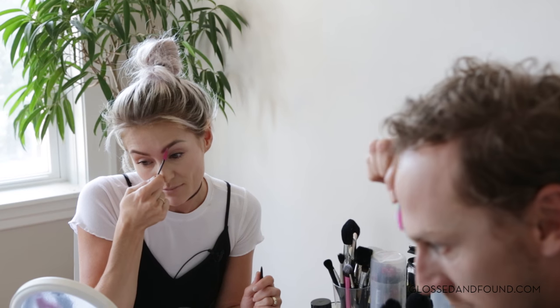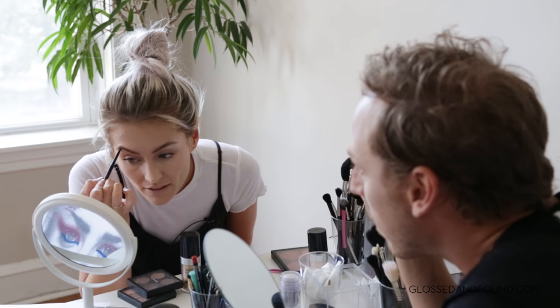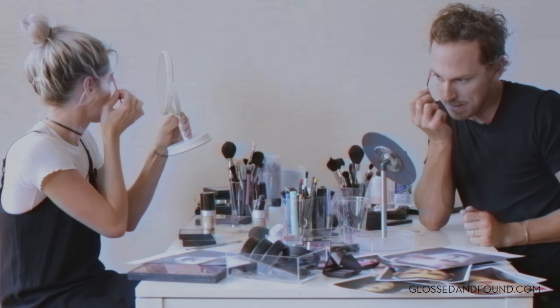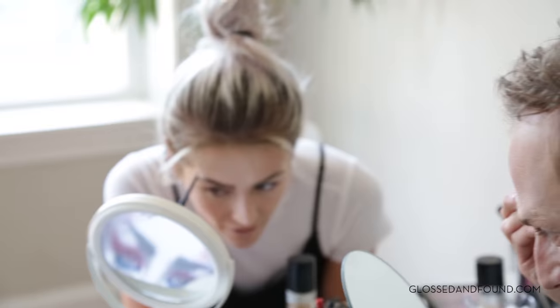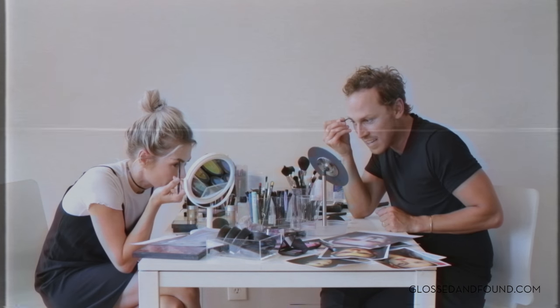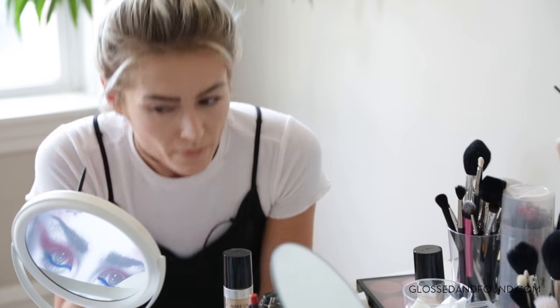Now we're really getting into the color. I'm joining the Culture Club. So let's start with brushing our brows up, and you can make almost like a straight line right to where they arch. Because we just want to get just the right amount of that kind of coked-out surprised look. The Boy George accent?